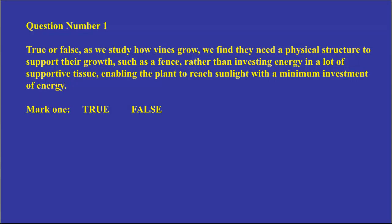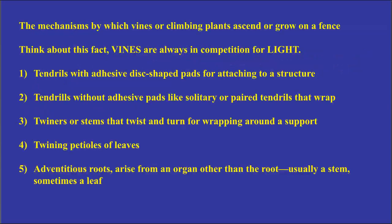Let's move on to the mechanisms by which vines or climbing plants ascend or grow on a fence. Vines are always in competition for light — they start from a seed on the ground, competing with grass, shrubs, or trees. What a vine is trying to do is win the race to light. These mechanisms are the things the vine uses to grow straight stems up and attach to something to reach the light.